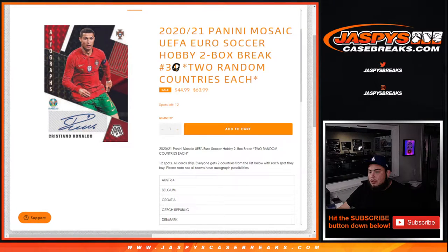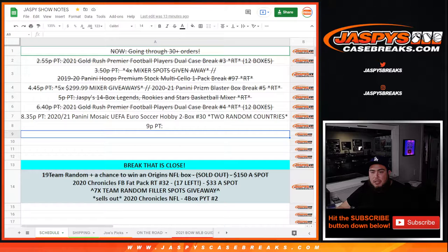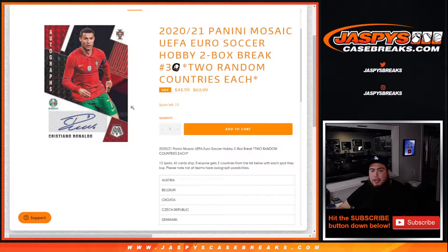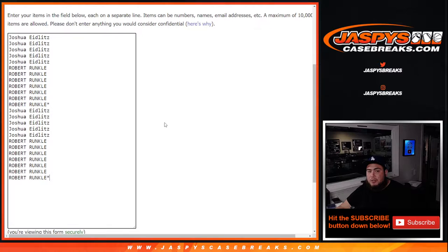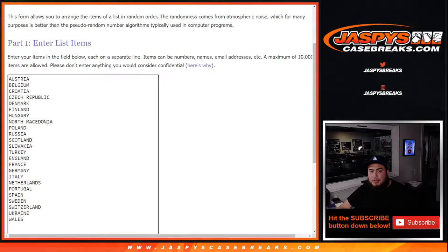What's up everybody, Jason for jazbeescasebreaks.com. 2021 Panini Mosaic UEFA Euro soccer hobby two-box break, two random teams, two random countries. This is break number 30 — sold out. Number 31 is already up. You get 12 spots total, double up your names, and you get two random countries from the list. Joshua got about five spots and Robert Runkle about seven, which sells it out.